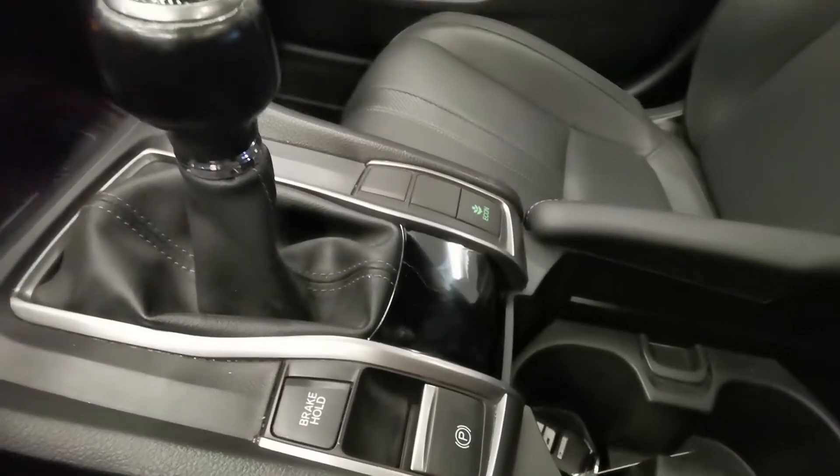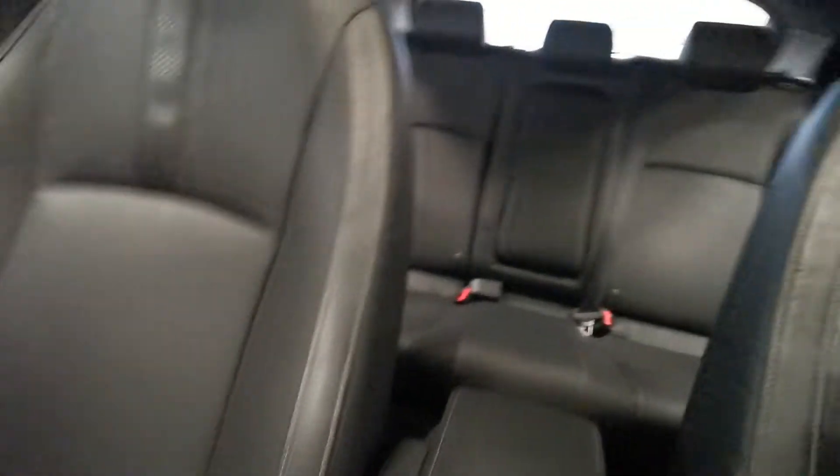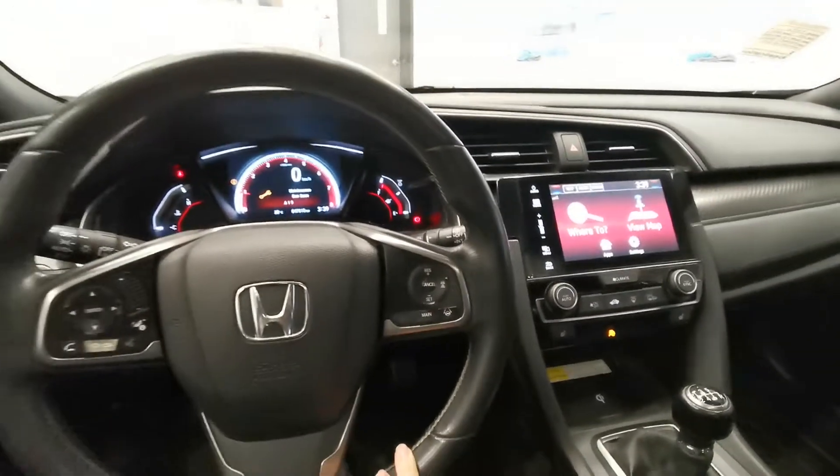Heated seats, plus charging, and the brake hold function — very handy when you're in a traffic jam. And the back. Once you'd like to come for a test drive, we're looking forward to seeing you here at Destination Honda in Burnaby.